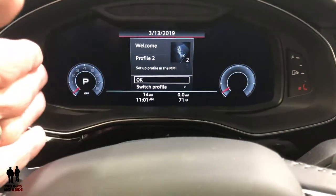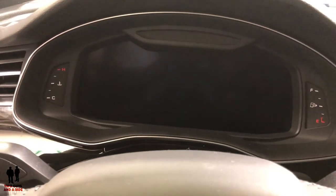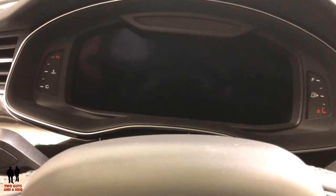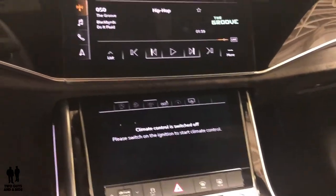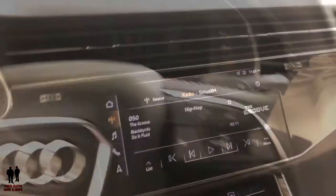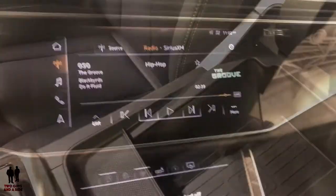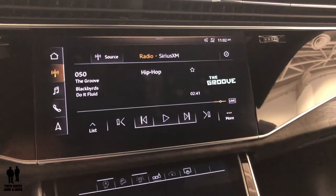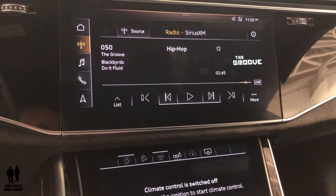In the driver's virtual cockpit, you can set up different settings for your seats, steering wheel, mirrors, and all that, according to your key fobs. It's got a beautiful look. In the center console, you have a wireless charger. This one also has parking features that can help you parallel park and do a perpendicular park.